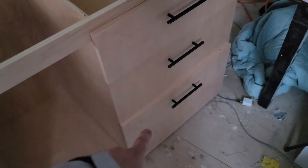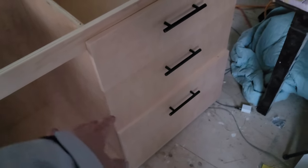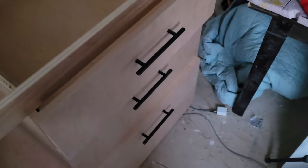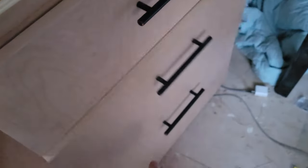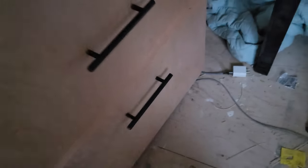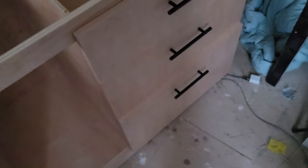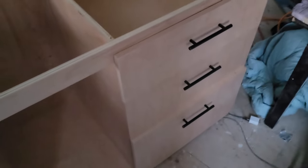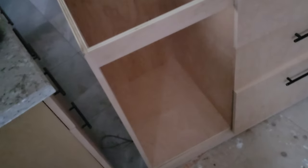The bottom drawer is very sticky. The two top drawers move quite nicely — no problem, no problem. But this guy here, what a problem. So I'll have to figure that out tomorrow. I'm beat, so I'm heading to bed. But that's where we are right now.